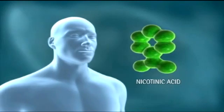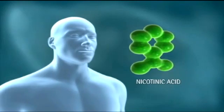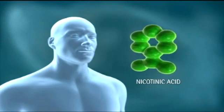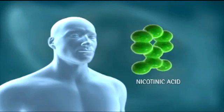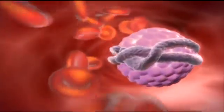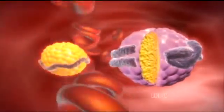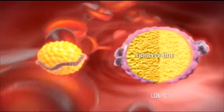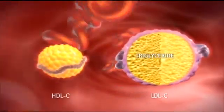For decades, nicotinic acid has served as an effective lipid-modifying agent, proven to reduce the incidence of cardiovascular events and to promote regression of atherosclerosis. Nicotinic acid lowers circulating levels of LDL cholesterol and triglycerides, and it is an effective agent for raising HDL cholesterol.